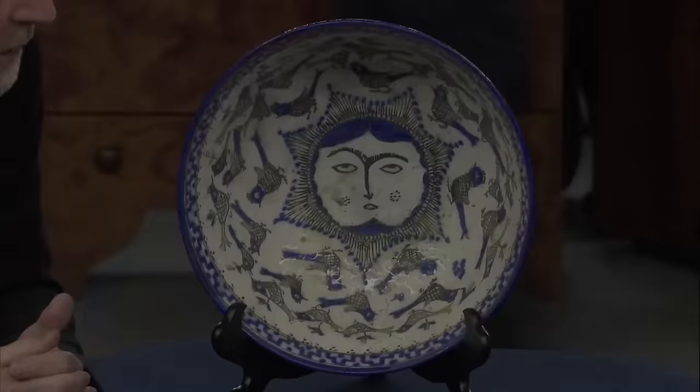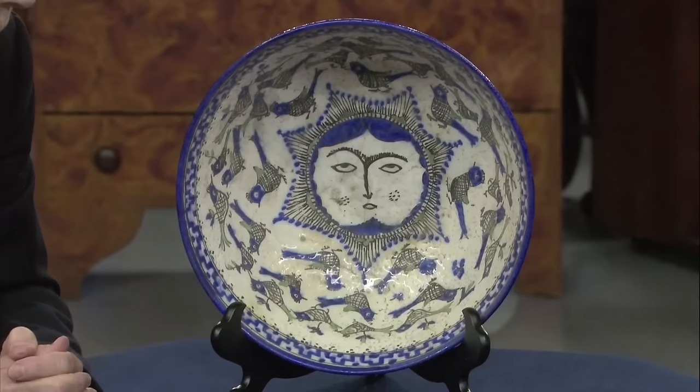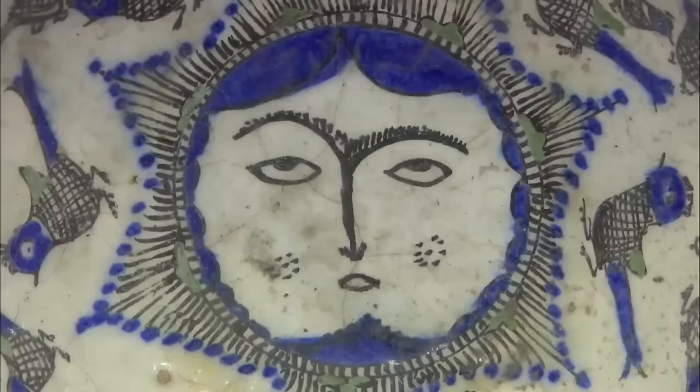Well, it is Persian, and it's from the Safavid dynasty period, which started in 1501 and ended in 1736. Originating from the latter part of the dynasty, the bowl showcased typical features including three colors: black, green, and cobalt blue.